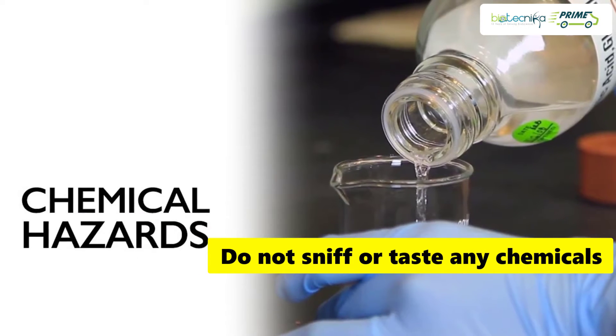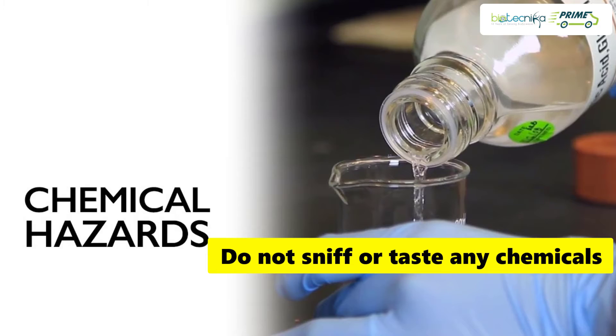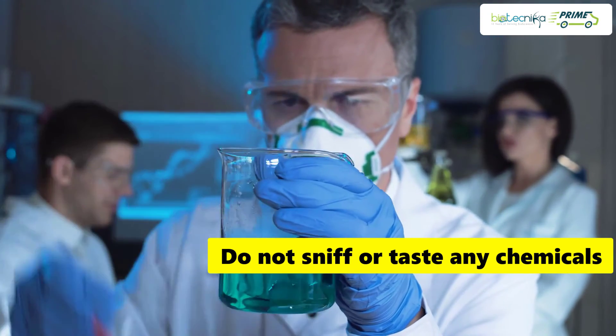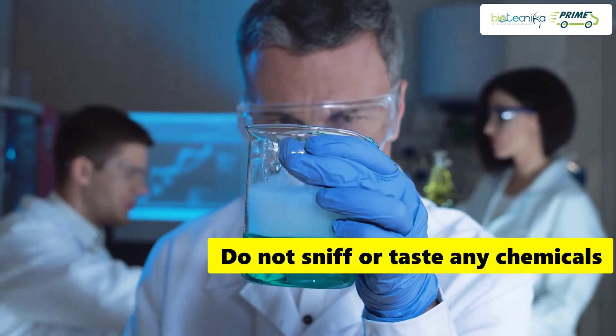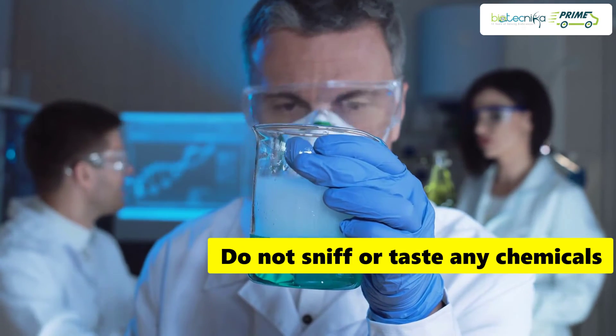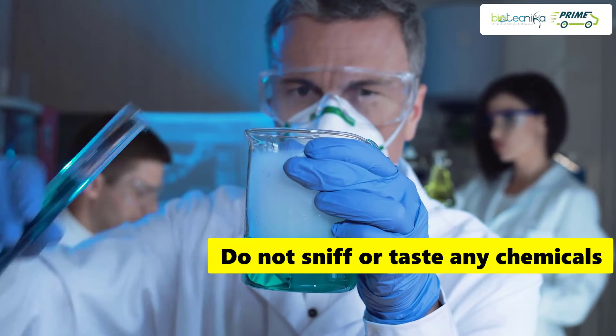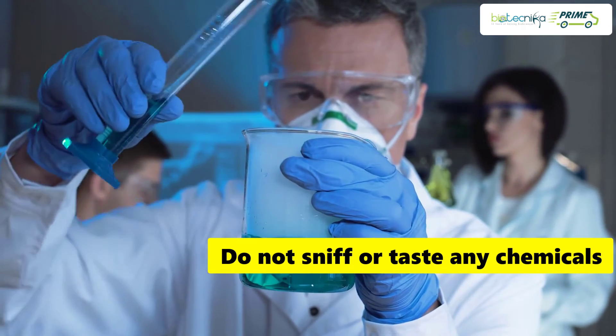Tip 7: Be careful enough not to sniff or taste any chemicals. Many times people start pipetting by mouth — this is dangerous. Do not ever do this. There are very high chances and risk of harmful and toxic chemicals getting inside your mouth.